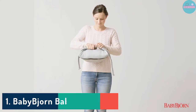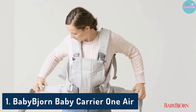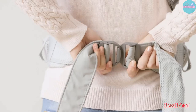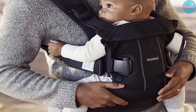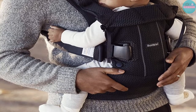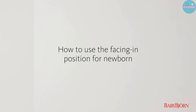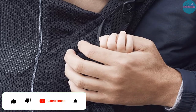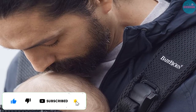Number 1: BabyBjorn Baby Carrier One Air. It's a sad fact of life that your baby is going to grow up, but the scary part is how fast it happens. This baby carrier from BabyBjorn adapts with your baby up to the age of 3 years. The Baby Carrier One Air is designed to fit your baby right from birth, with no booster insert needed.